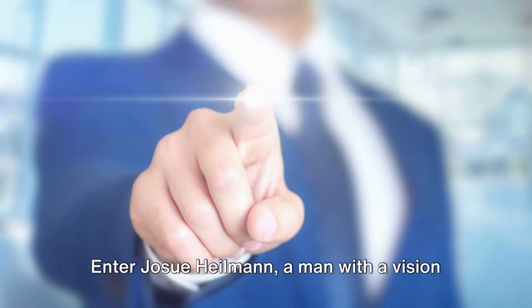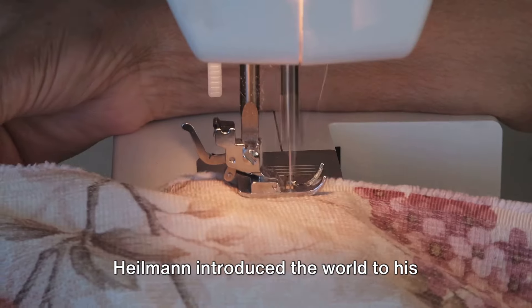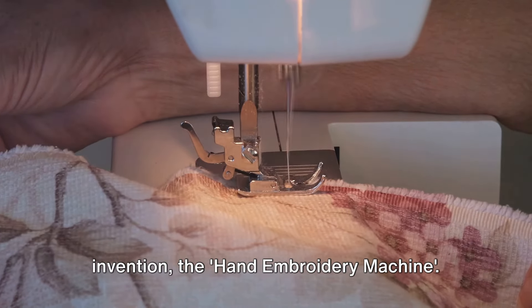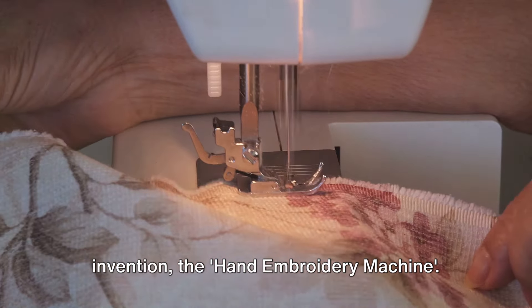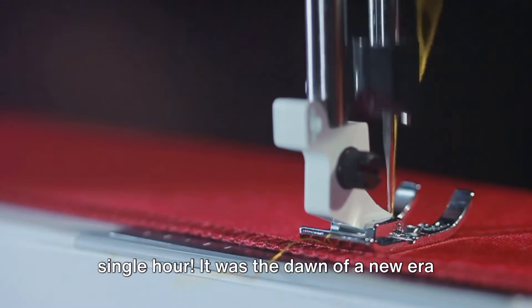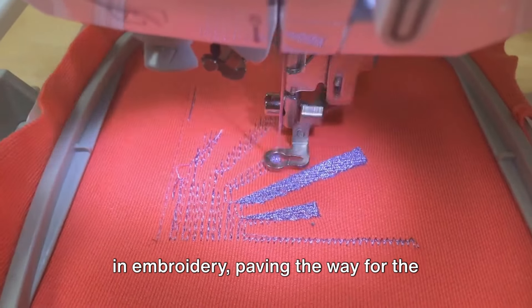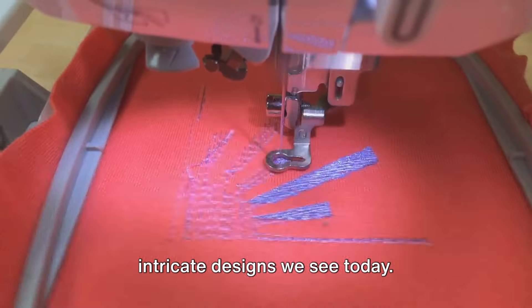Enter Josue Heilman, a man with a vision for a new way to create intricate designs. Heilman introduced the world to his invention: the hand embroidery machine. A marvel for its time, this machine could do the work of four embroiderers in a single hour. It was the dawn of a new era in embroidery, paving the way for the intricate designs we see today.